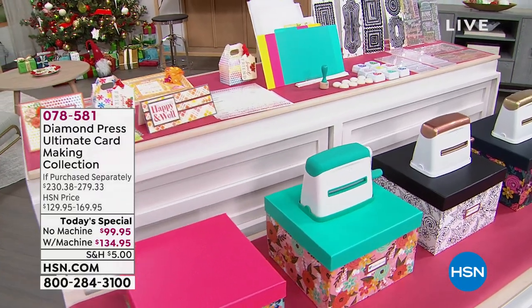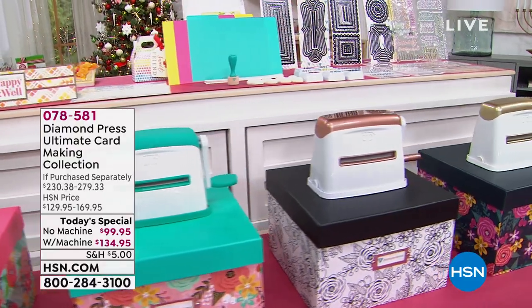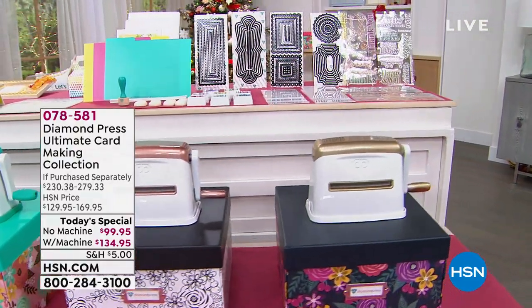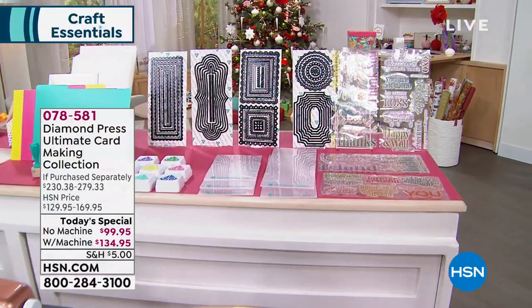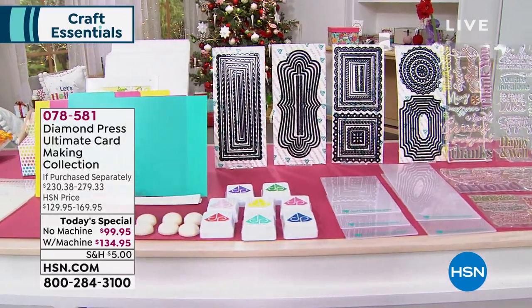Full presentation coming up at the end of the hour. You've got a couple of decisions to make, so you may want to head over to hsn.com and put in item number 078581. You can choose with the marquee or without. If you already have the marquee or a die cutter, you can get this entire set.